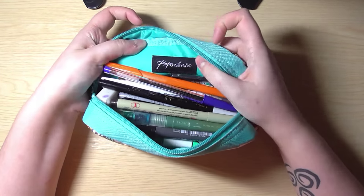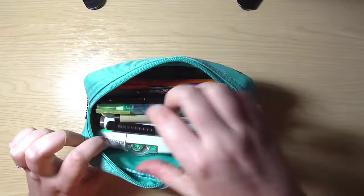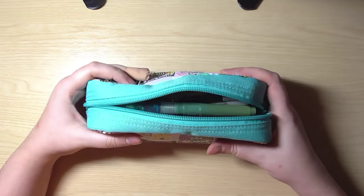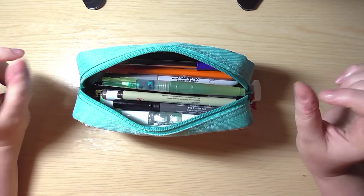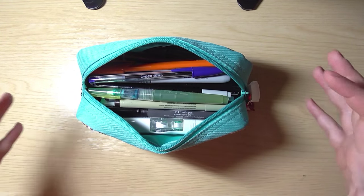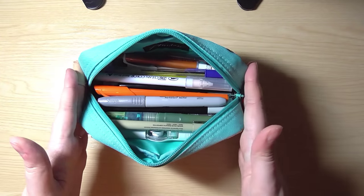You can see the Paperchase label inside — it's a really nice color inside too. Most of these are supplies I use regularly and want to hand quickly. If I'm at a convention or going anywhere, I just put this in my bag and go. Sometimes I put Copic markers in that I need for a project, since I have two or three wallets of Copics and it's a lot to carry.